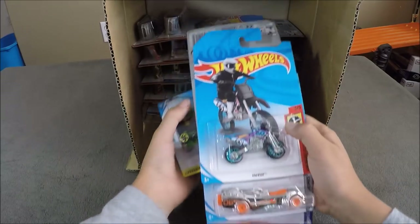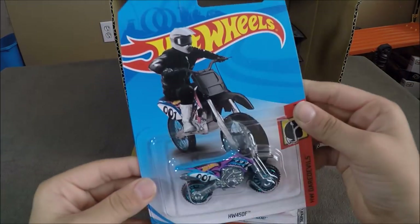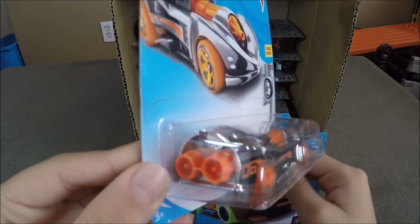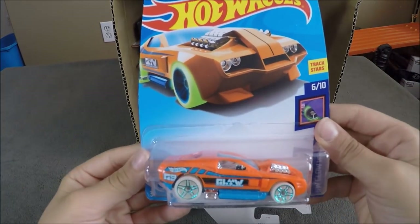The next cars up are going to be the HW450F, the Power Rocket, and a Hollowback.